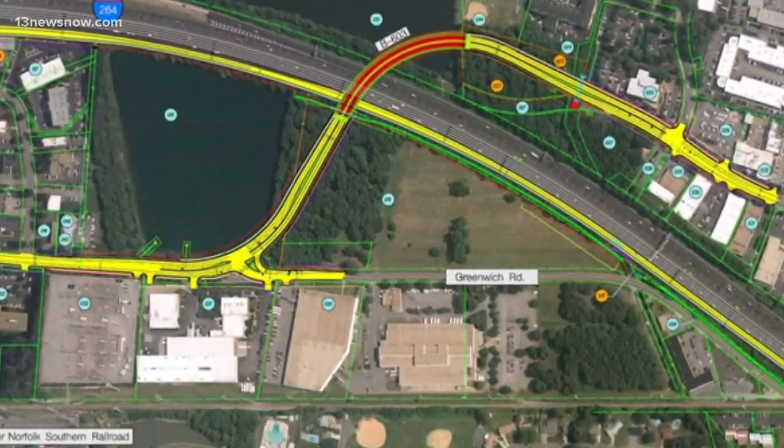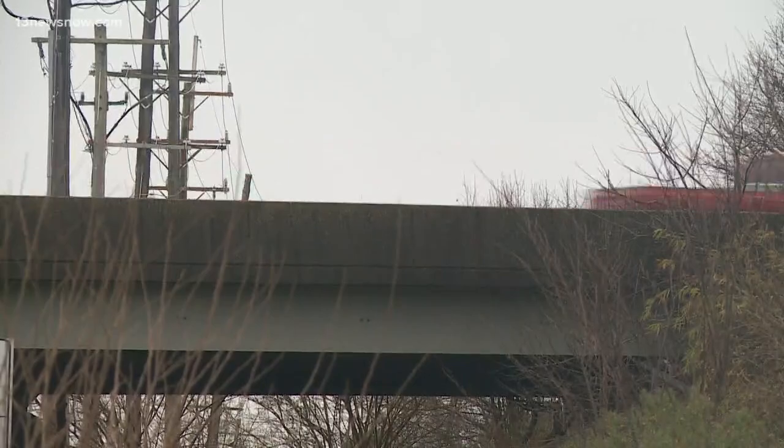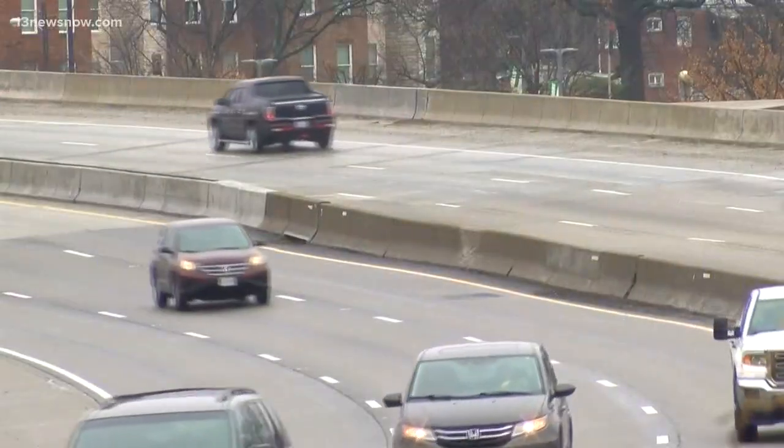All this work is part of the bigger Greenwich Road flyover project. The finished product goes over I-264 and will connect traffic coming from Greenwich Road to Cleveland Street.